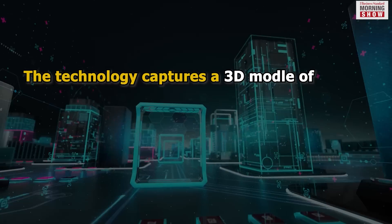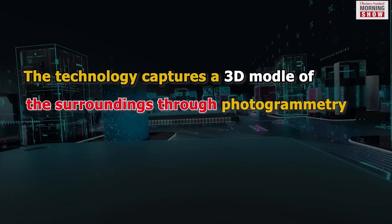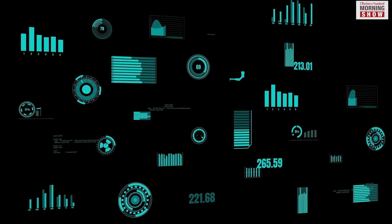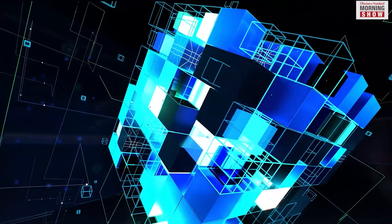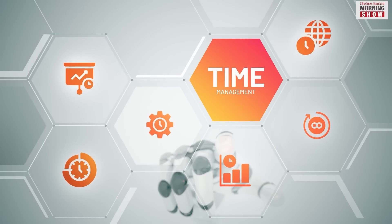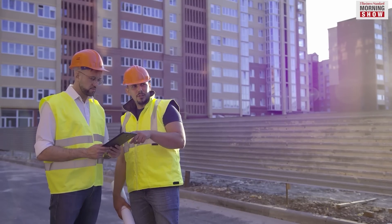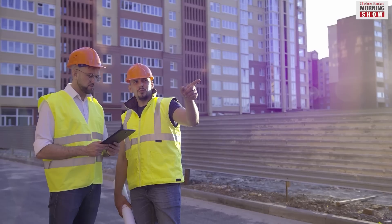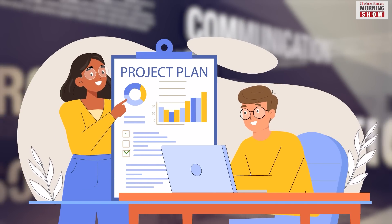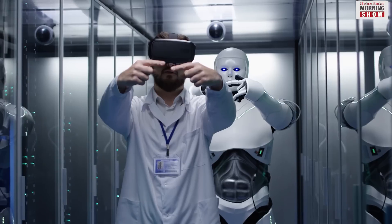The technology captures a 3D model of the surroundings through photogrammetry, lidar, radar, and other sensors. Machine vision analyzes the data to understand visual information, enabling real-time decision-making and task execution in applications like self-driving cars, building control systems, construction management systems, and more. These applications leverage digital representation of the physical world to enhance performance and efficiency.